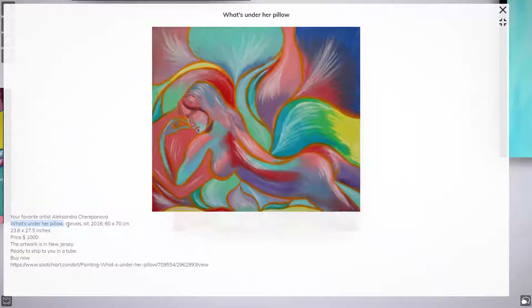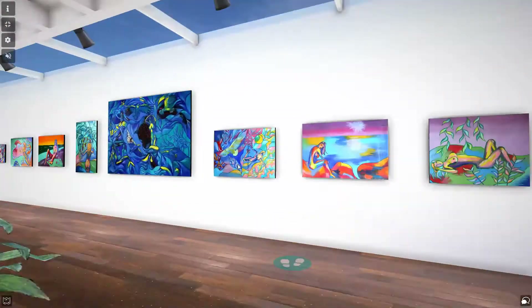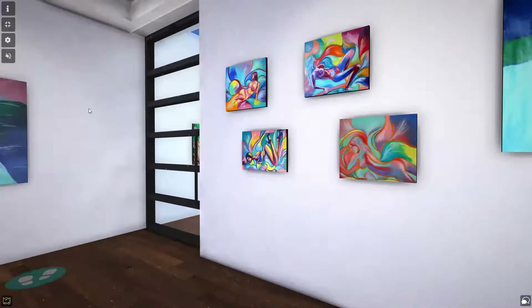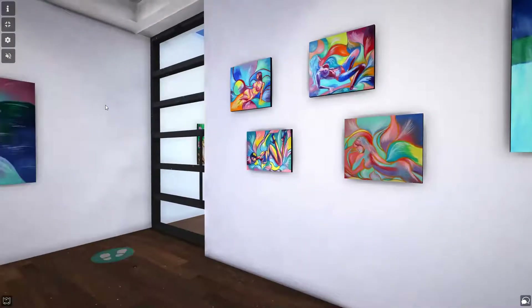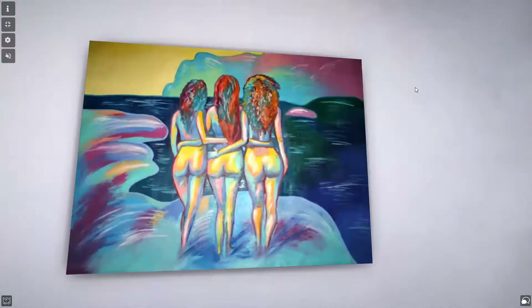If you click on an artwork you can see everything about it - what you should know, how big it is in meters, how much it costs, and where the location is. You can also go to a link and buy it if you like it, or just let me know in the comments. The price on the link may be different because that website includes delivery and tries to calculate it automatically based on your location. For subscribers and friends, delivery is free.